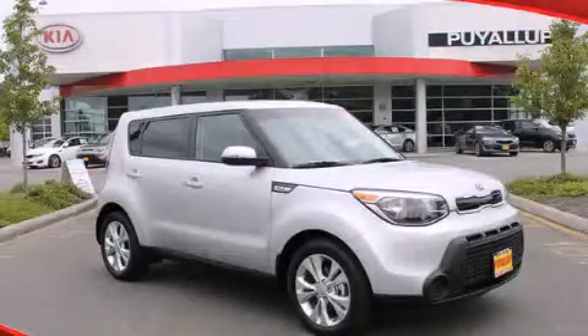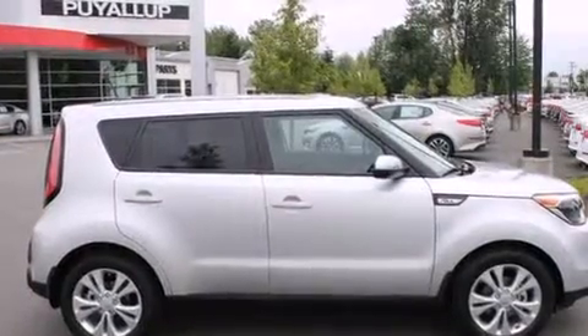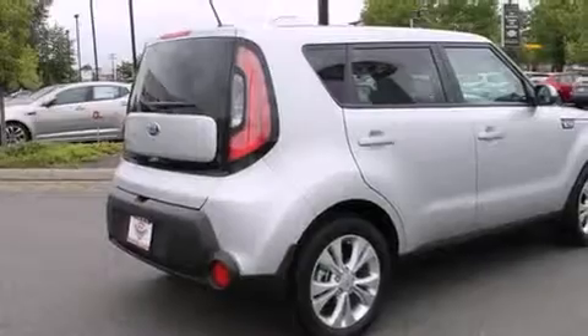This is a brand new 2014 Kia Soul. Personality on wheels. It has a 2.0 liter 4-cylinder engine and a 6-speed automatic transmission.